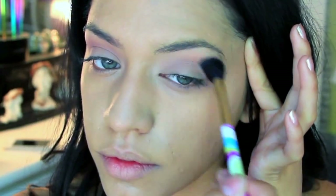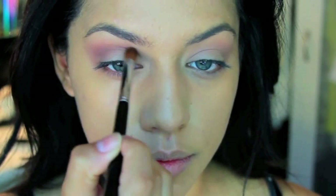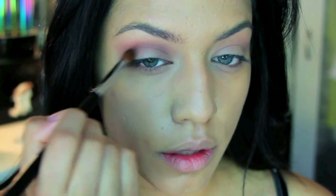Going back into my palette with a smaller blending brush, I'm picking up Nooner and running it through my socket line. This is going to give my eyes more depth and dimension and help transition the darker colors into my skin tone, giving a nice smoky effect.